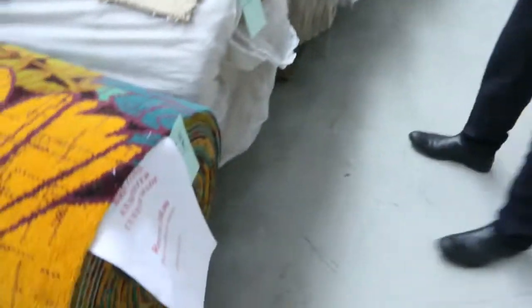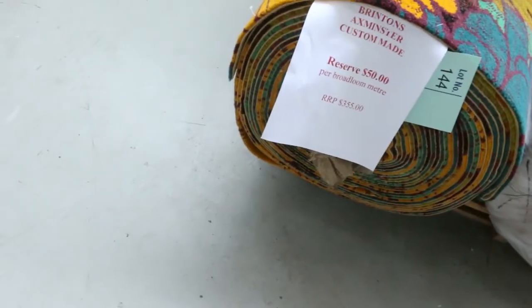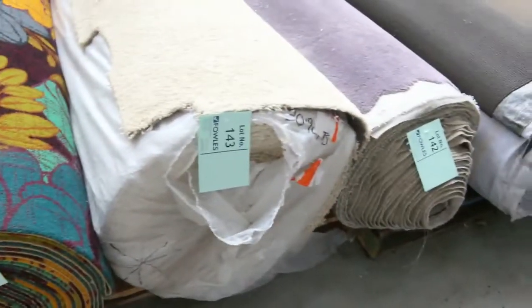Now we're moving to the big rolls. Have a look at that nice floral one on the end there — normally around $400 a metre. It's custom made. We'll clear it out for $50 a metre.